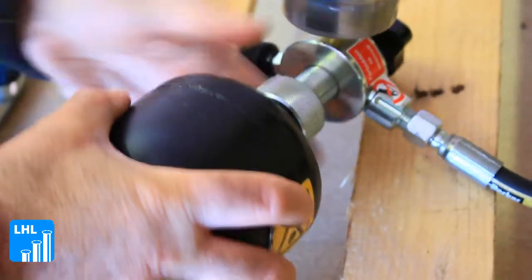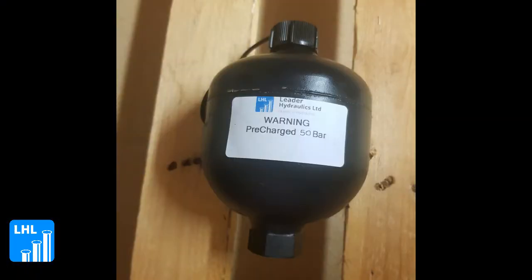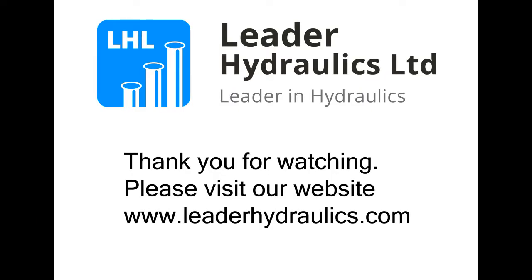This exciting development promotes Leader Hydraulics' emphasis on customer service, providing yet more support and added value for our customers' requirements. For any more information, do not hesitate to contact our team.